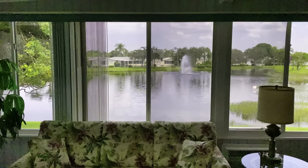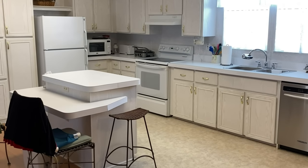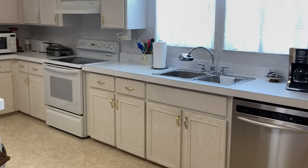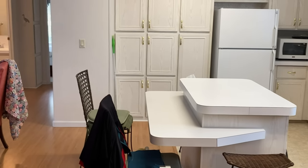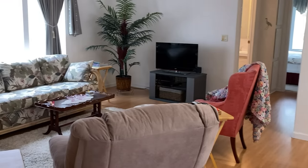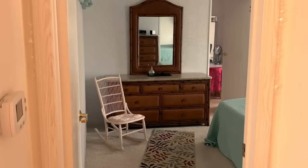While Wendy assists a paying customer, we'll take a look around. The kitchen features lots of cabinet space, full appliances, and a center island. The main living area is open and spacious — the cook gets to socialize while preparing a meal.